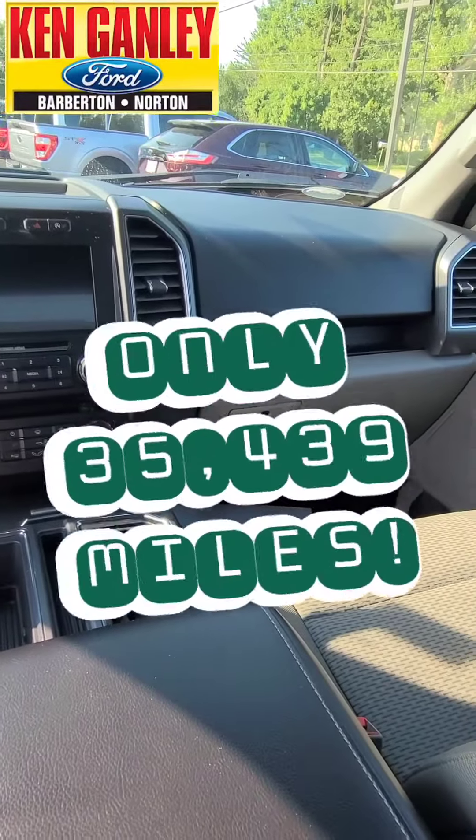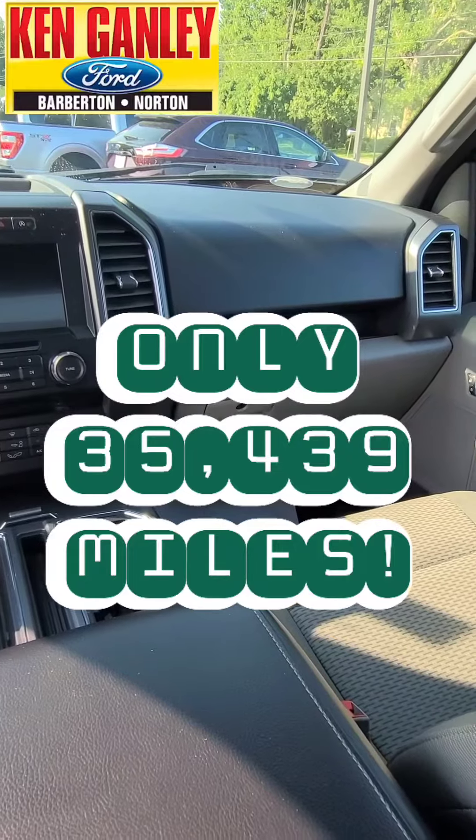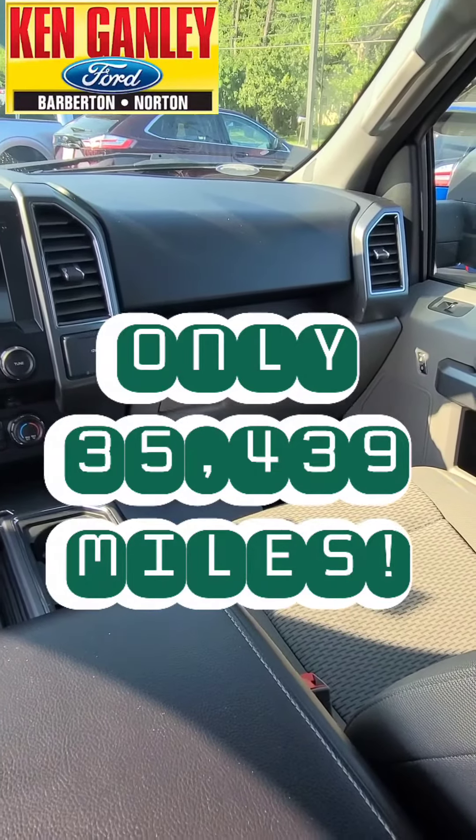And great low miles on this — only 35,439 miles. So the truck is like new, but it's not a like-new price. Great price on this: $33,499.